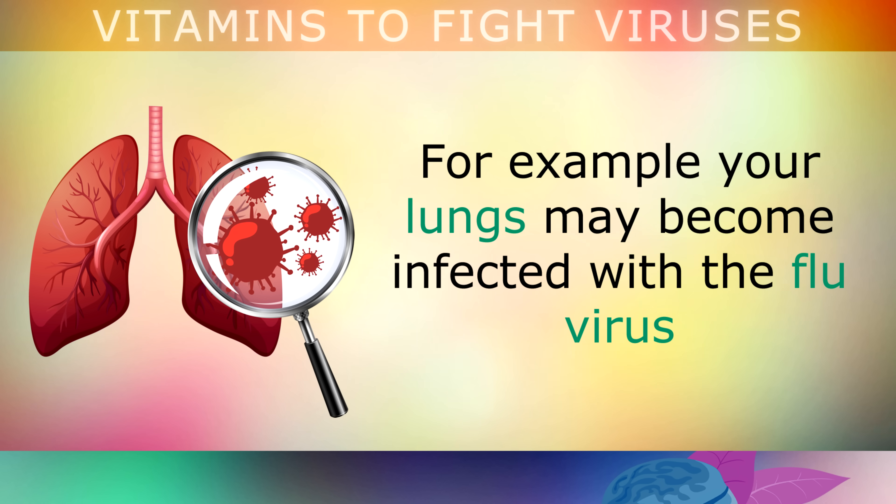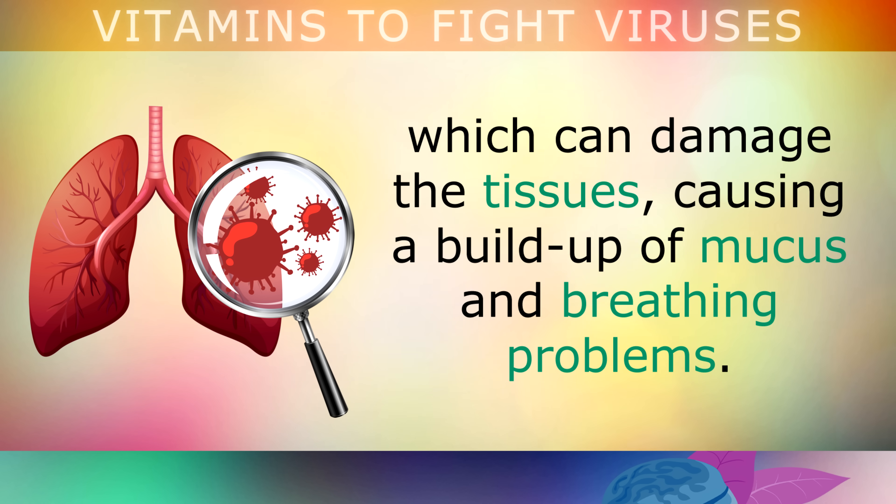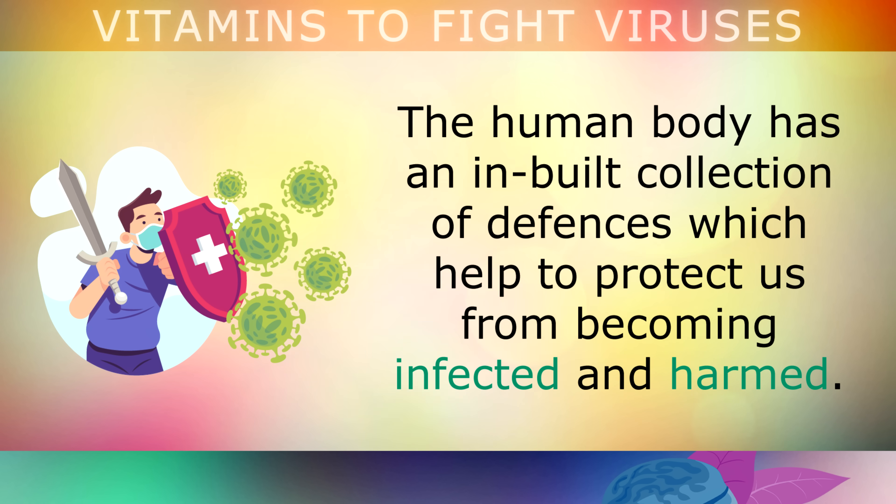For example, your lungs may become infected with the flu virus, which could damage the tissues, causing a build up of mucus and problems with your breathing. To help deal with this, the human body has an inbuilt collection of defences, which help to protect us from becoming infected and harmed by these pathogens.